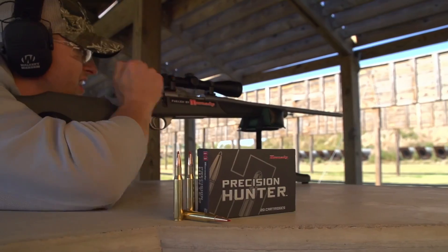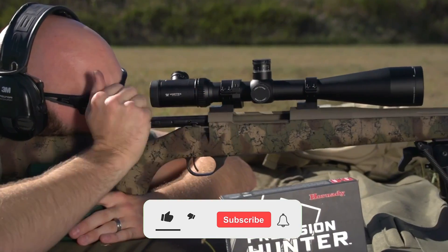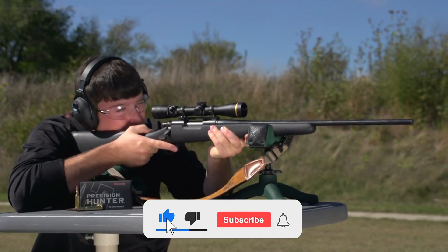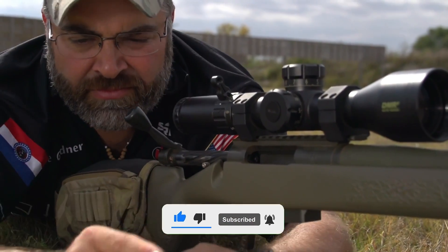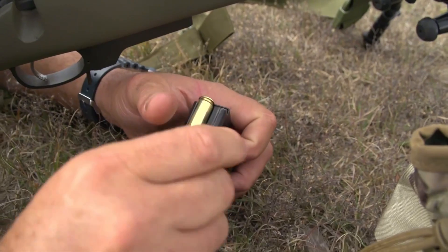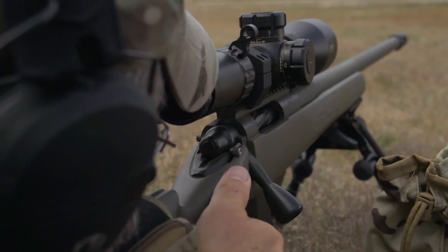Whether you're a long-range precision shooter, a dedicated big-game hunter, or you're just on the hunt for your next go-to cartridge, this is for you. We are diving deep into a lineup of top-tier cartridges that outperform the 6.5 Creedmoor, offering superior ballistics, flatter trajectories, and undeniable real-world authority.